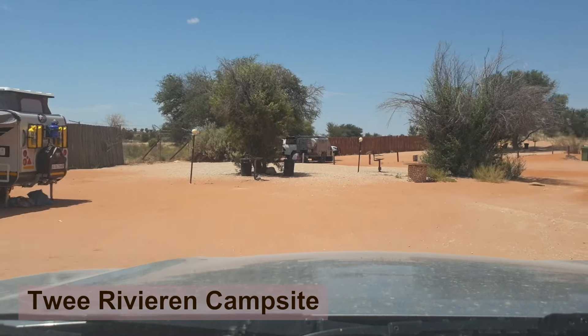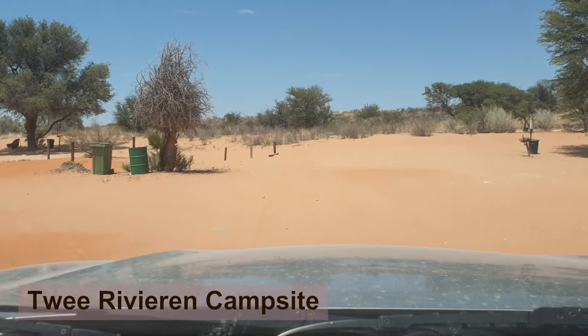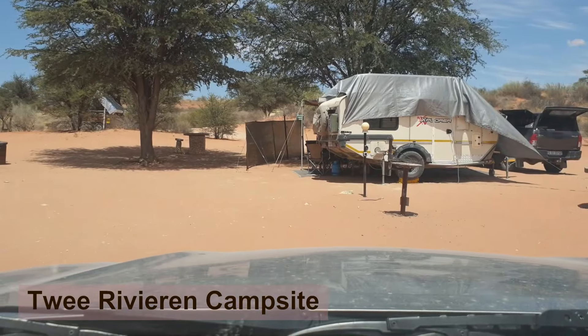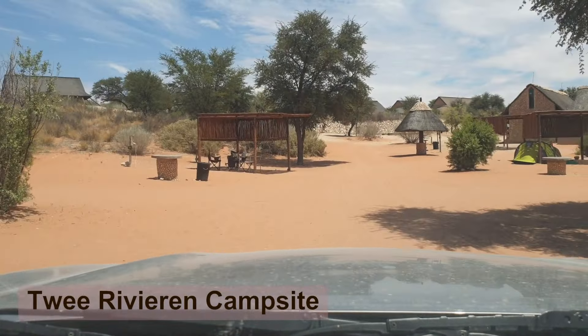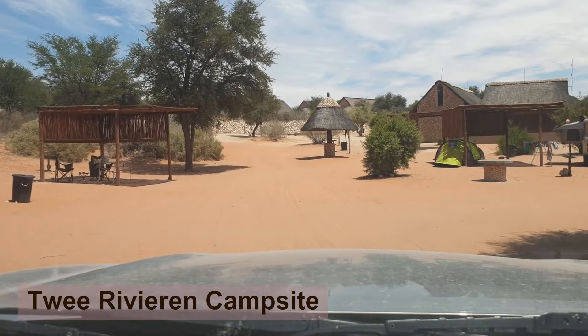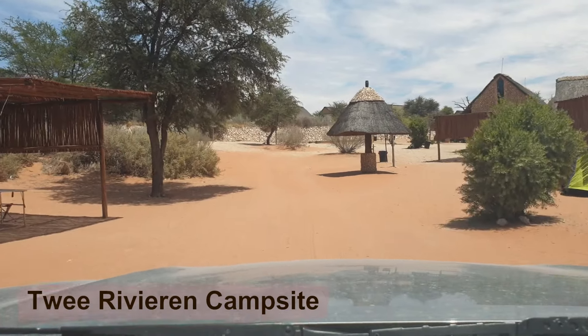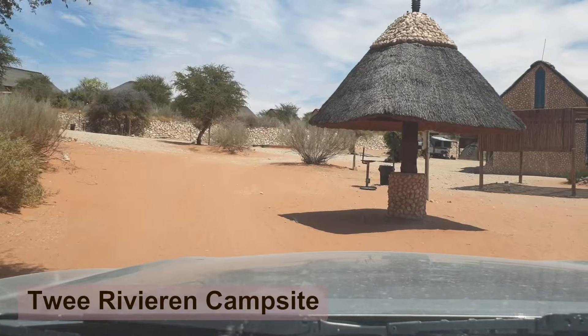Campsites are fantastic. Whether it is Twee Rivieren or even a campsite closer to your home, for us it's always a preferred means of holidaying. Our kids really enjoy it — they look for friends. So for us, camping is preferred. But you can't discount the comfortability of the chalets.